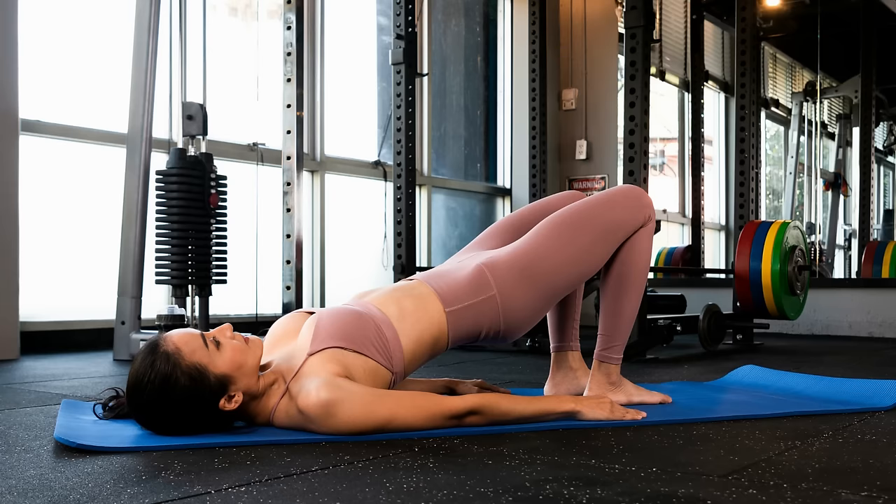Another problem is that weak glutes can lead to a condition known as gluteal amnesia, where the muscles fail to fire properly, causing the hip joint to become unstable. This can lead to painful conditions such as lower back pain, IT band syndrome, and patellofemoral pain syndrome. However, glute bridges strengthen your glutes, thus preventing this condition and its effects.